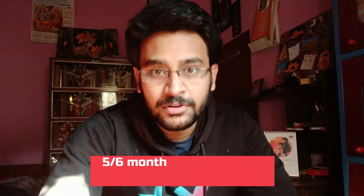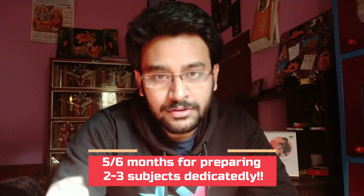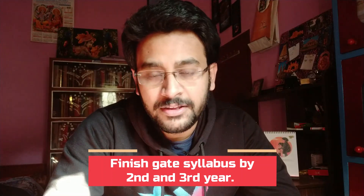You'll get around five to six months dedicated to those two subjects per semester. Parallelly, whenever you are studying a particular chapter of a subject, also solve the previous year GATE questions for that chapter. This is how you prepare for GATE subjects alongside your regular class study. By following this over two years, you'll be able to finish the entire GATE syllabus and also take help from your institution's professors for those subjects.